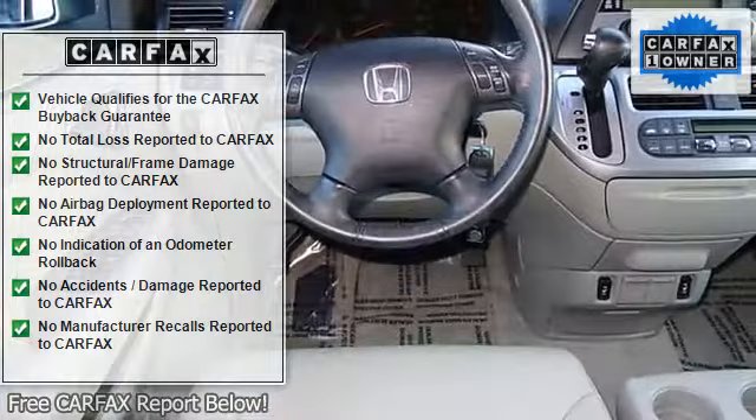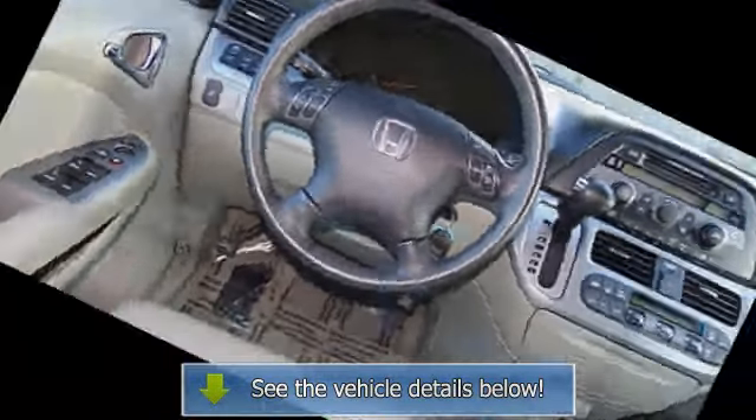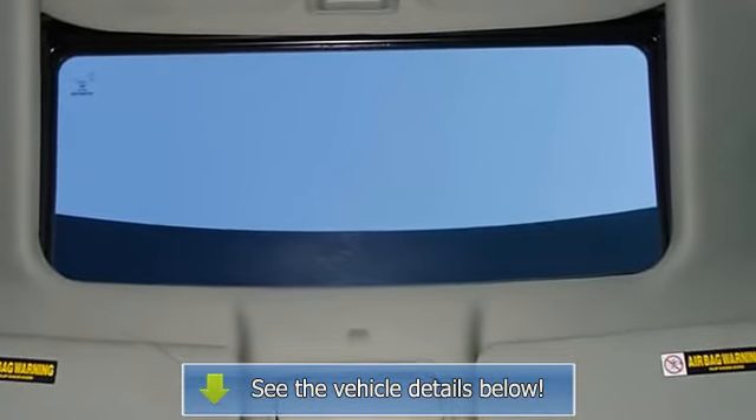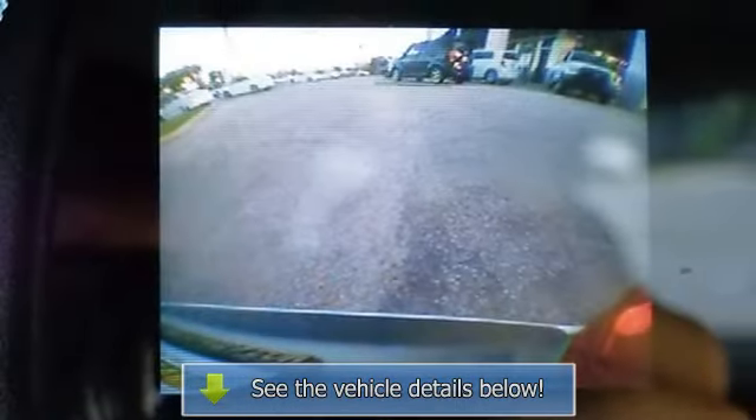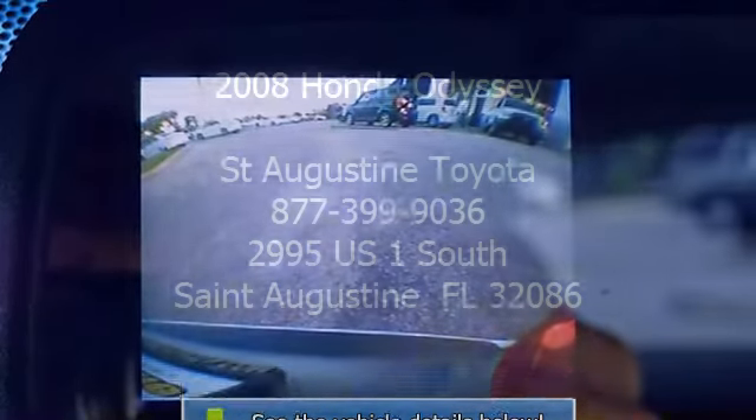Additional features include anti-whiplash front head restraints, auto-dimming rearview mirror, automatic temperature control, body side moldings, brake assist, bumpers in body color, CD player, delay-off headlights, driver door bin, driver vanity mirror, and dual front impact airbags and dual front side airbags.